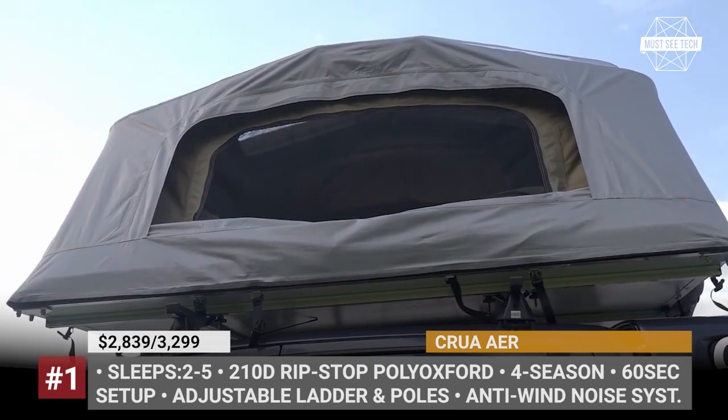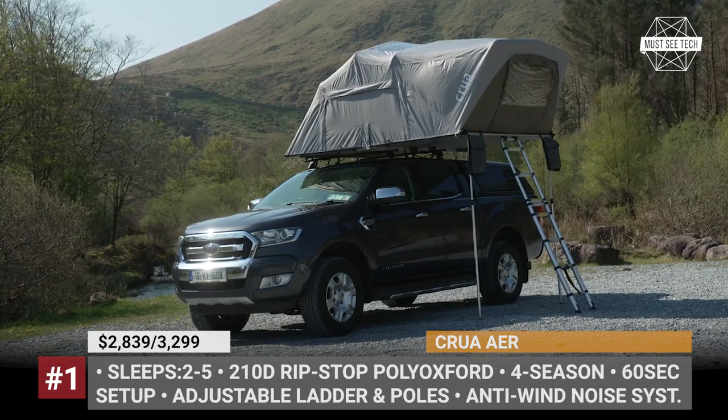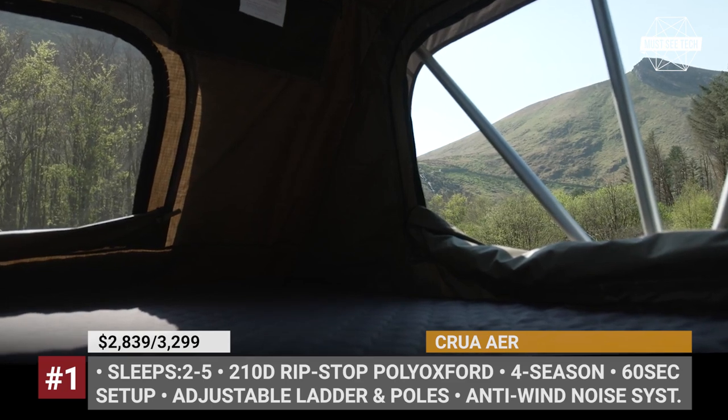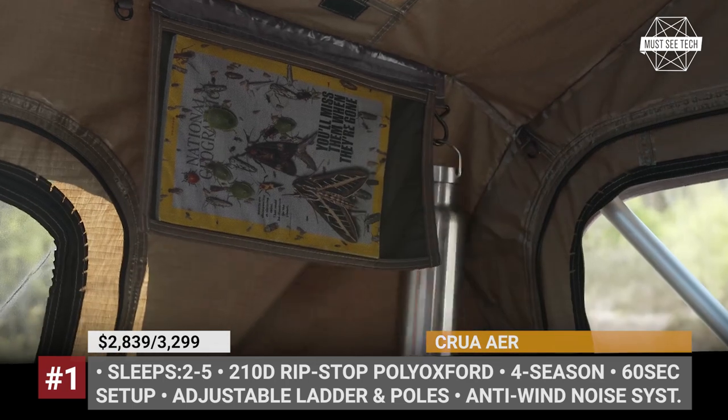Additionally, it can be used as a ground tent with no additional equipment and it can be connected to other Crua tents. If you plan to camp in winter conditions, the Air is offered paired with a thermal insulator inner tent named Kala.